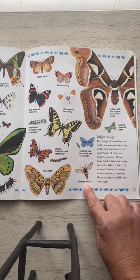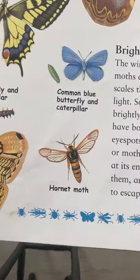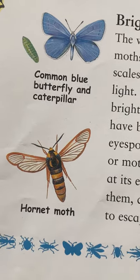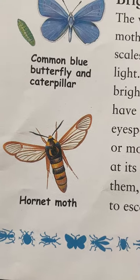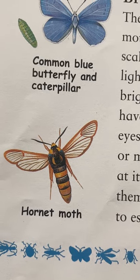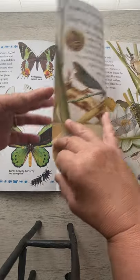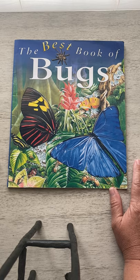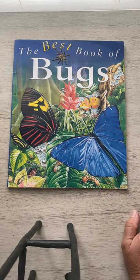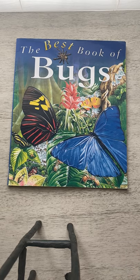I wanted you to see this hornet moth — it's actually not a bee, but it has the same colors. I'm going to stop there and go to lesson number two, which is different activities that you can do with this book. See you later.